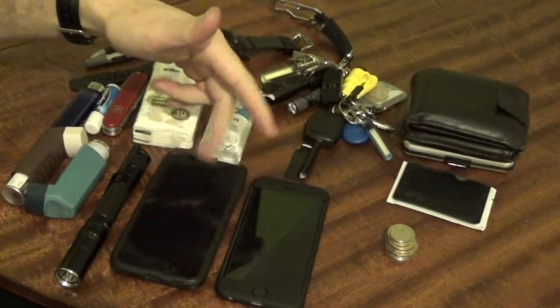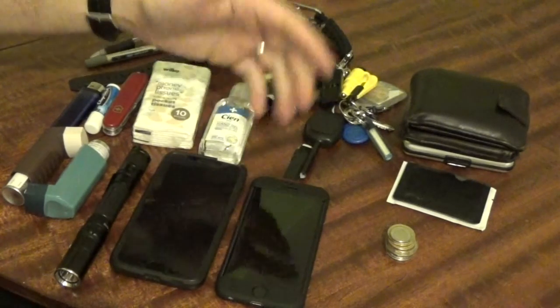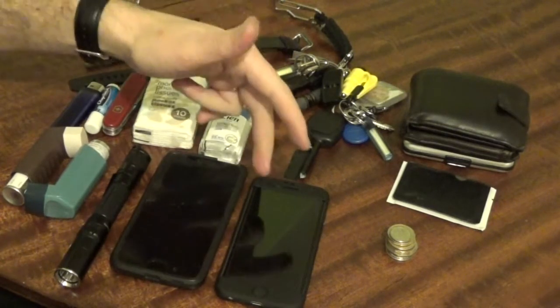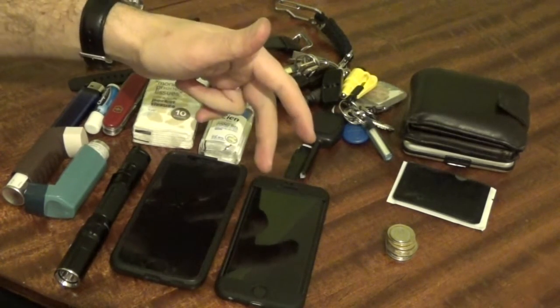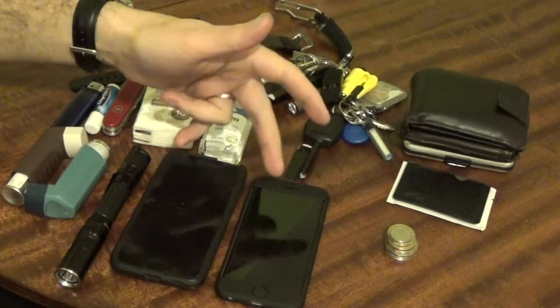Two phones — yes I know. New job, new phone, and they have given me an iPhone. I hate iPhones, I am not an iPhone person, I prefer my Android phone. But that is an iPhone 6s which I don't know — it works, I make calls on it, it is a business phone.